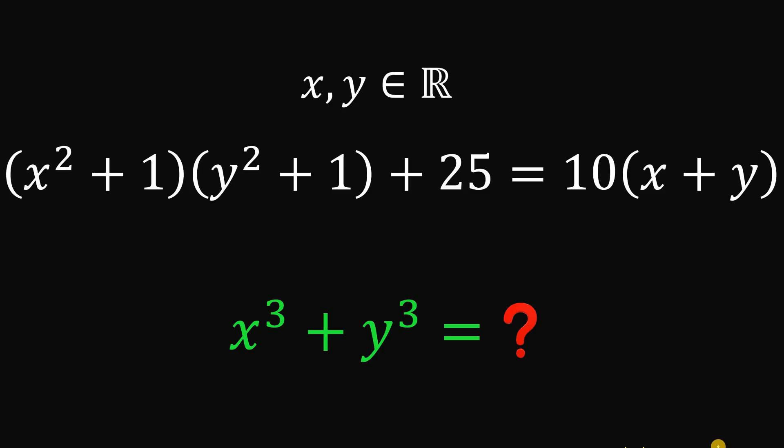Can you solve this math challenge? Here's the question. Given that x and y are both real numbers, let's satisfy this equation: x squared plus 1, multiplied by y squared plus 1, plus 25 equals 10 times the quantity x plus y. The goal is to evaluate x cubed plus y cubed.